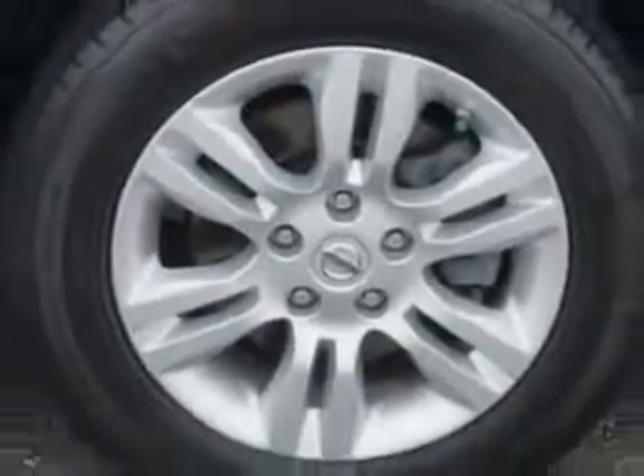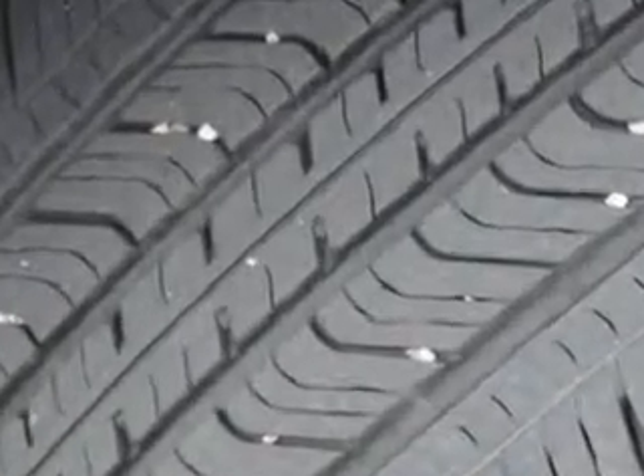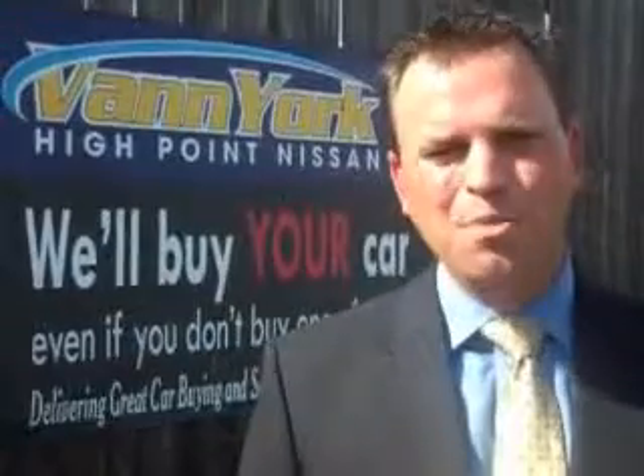Enjoy the drive and have peace of mind in this 2012 Nissan Altima. See us at Van York's High Point Nissan today. Come by and work with our internet department or see me personally, Trey Powell. At Van York's High Point Nissan, we want to earn your business.